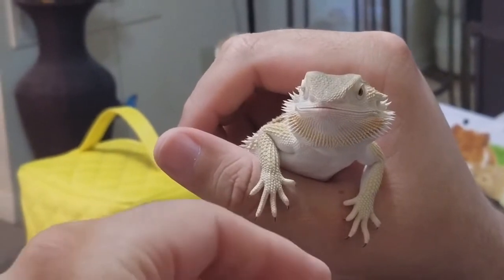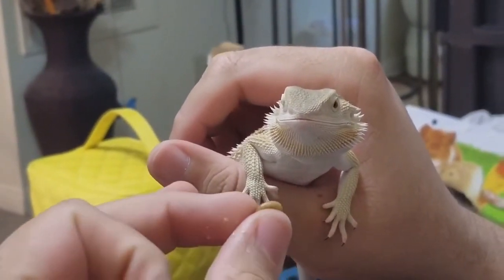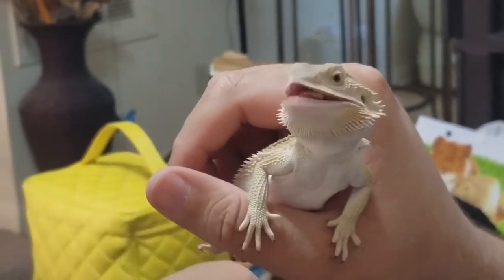Here is our baby bearded dragon, Kukmu. He's only been with us a few days and he's eating his little mealworms. He loves them. Watch. Boom. There it goes.